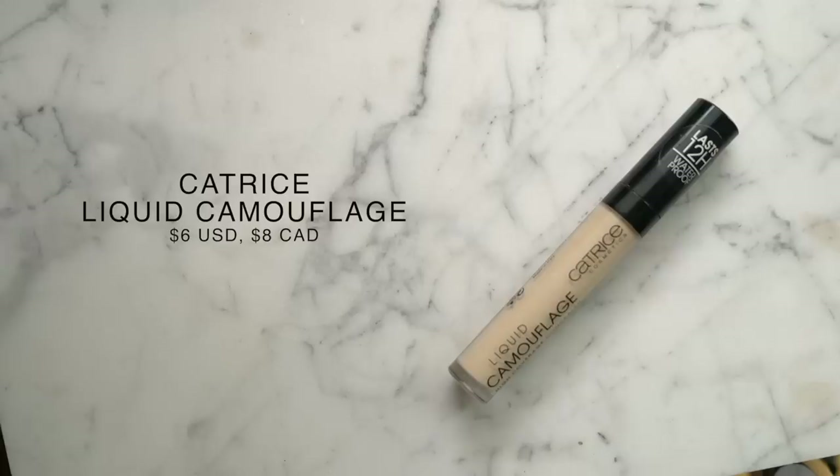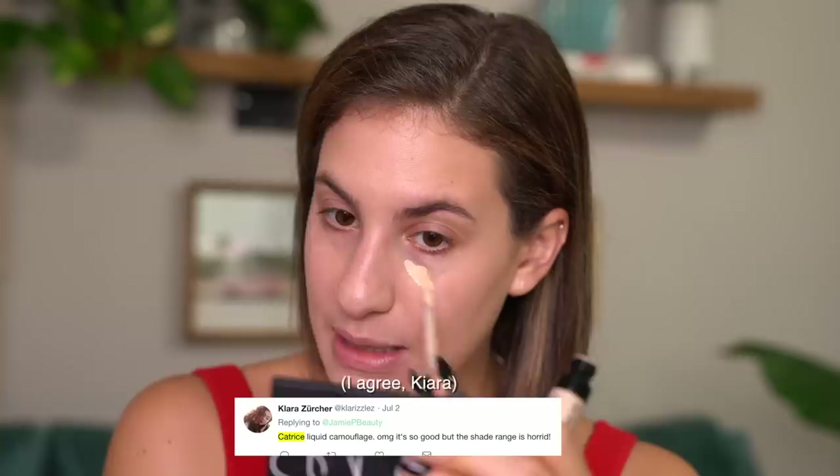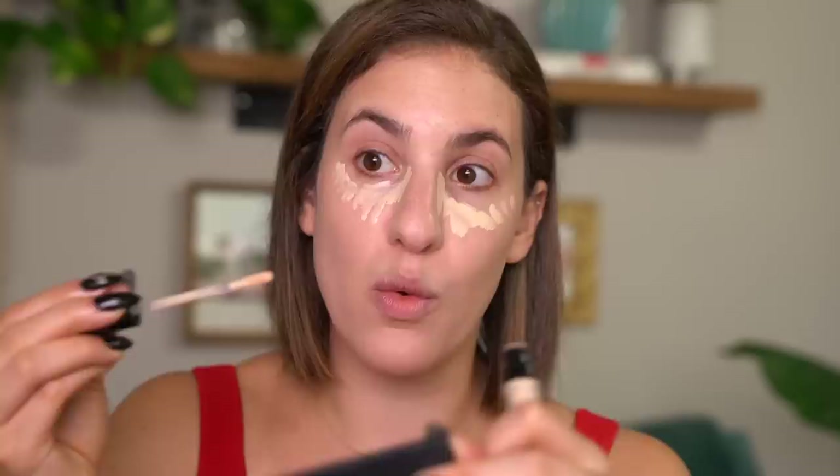Now moving on to concealer — this is a product I'm probably the most excited about. It's hyped up so much, and I feel like it's spoken about very highly. This is the Catrice Liquid Camouflage High Coverage Concealer. A lot of people say it's very comparable to the Tarte Shape Tape. I ended up getting shade 005 Light Natural — they had a bit of a weird shade range, but this seemed like the safest color to get.